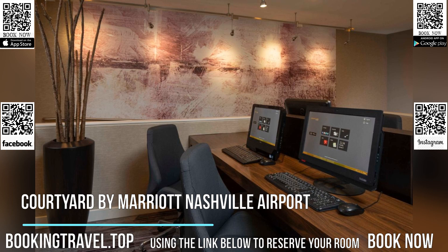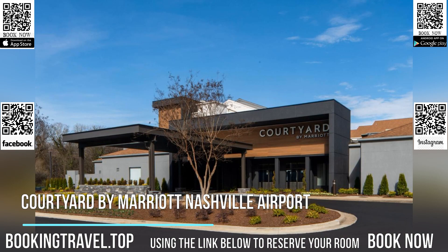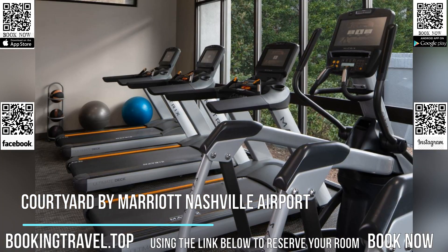A business center, gym and laundry facilities are available. Book now at the best price guaranteed, using the link below to reserve your room.